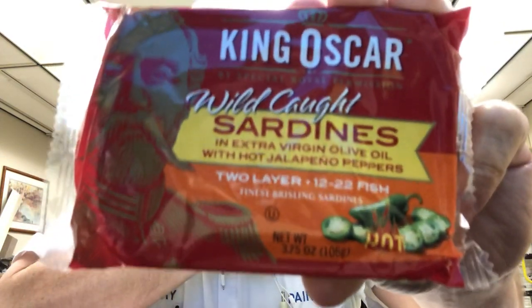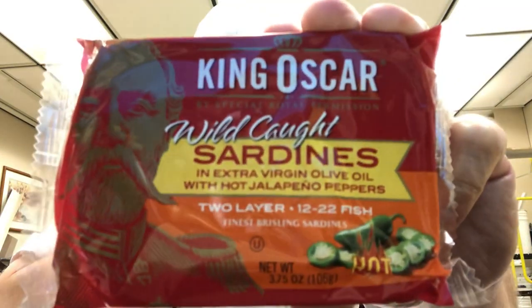Hello, I'm Jerry Ford. I'm going to do a sardines review. This is from King Oscar. By special royal permission, wild caught sardines and extra virgin olive oil with hot jalapeño peppers, two-layer, 12-22 fish, finest brisling sardines.